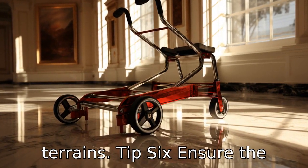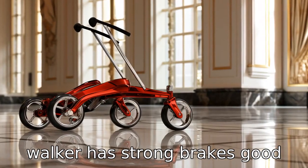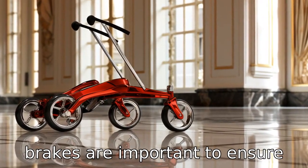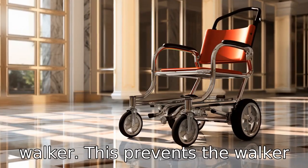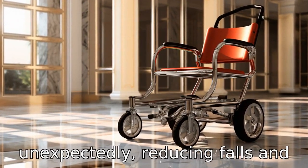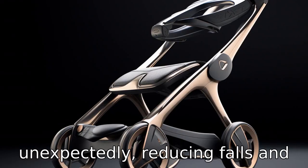Tip 6: Ensure the walker has strong brakes. Good brakes are important to ensure safety, particularly when the user is resting seated on the walker. This prevents the walker from sliding or moving unexpectedly, reducing falls and injuries.